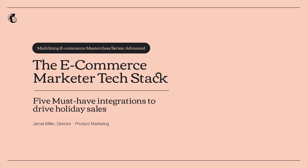Hello, thank you for joining me today. My name is Jamal Miller, and you're here for day three of the advanced track in our MailChimp eCommerce Marketer masterclass series. Today I'm going to be sharing a little bit about the eCommerce Marketer tech stack and giving you five must-have integrations to help you drive holiday sales. My hope is that you'll leave here today with at least one tip that you can take back in regards to integrations to maximize the sales you'll get this holiday season.